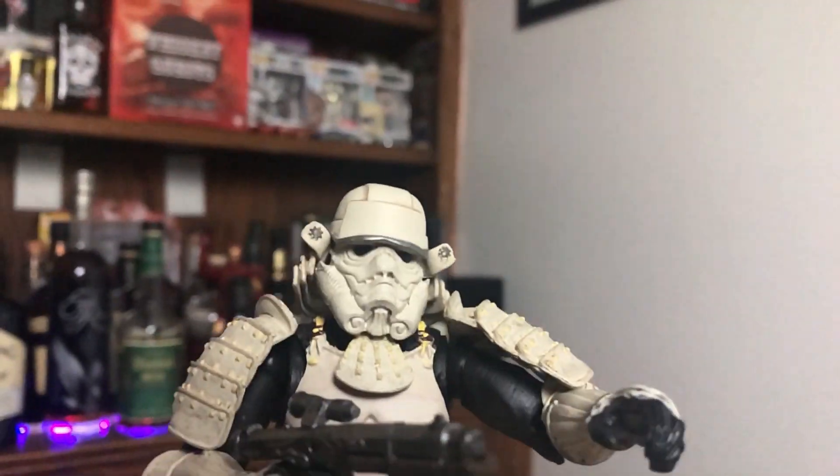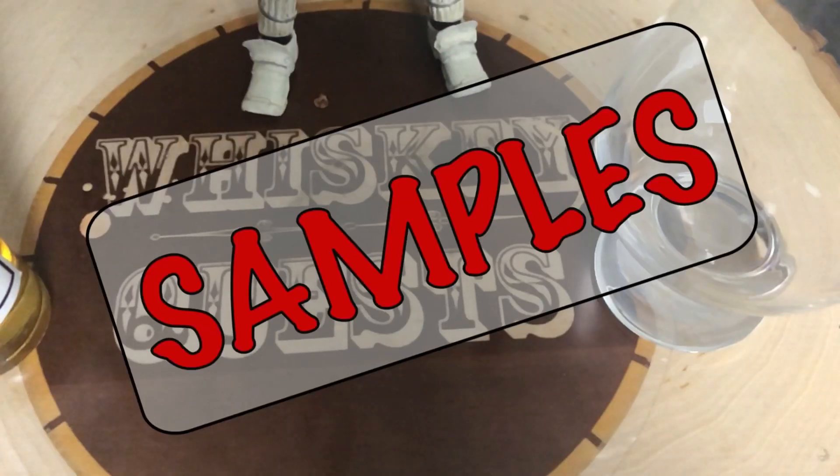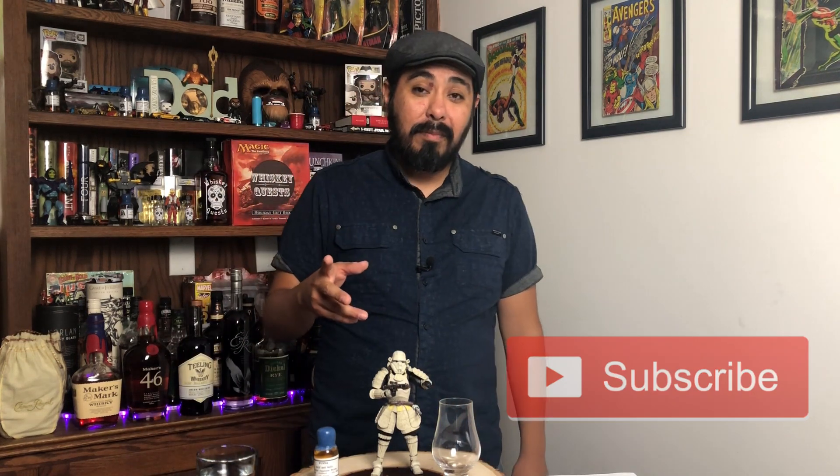Let's drink some whiskey. Hey, welcome back Whiskey Questers! If you're new to the channel, my name is Antonio. On this channel I like to review whiskeys from all over the world. I like to add a touch of water to each one just to see if it changes — you'll never know unless you try it. If that's something you like to watch, go ahead and hit that subscribe button with the bell notification so you can stick around for more videos just like this.